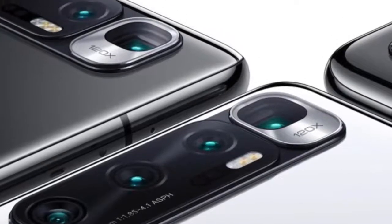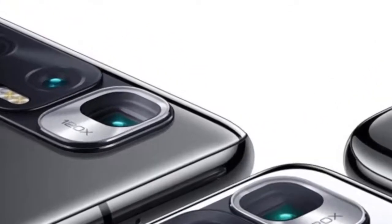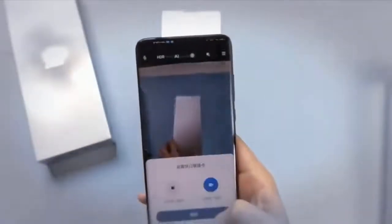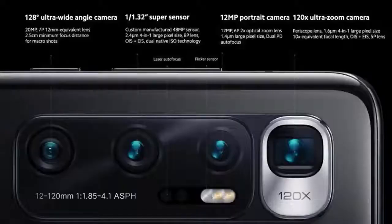The telephoto supports 120x ultra zoom, which is likely hybrid zoom combining optical and digital zoom to offer this zoom capability. Additionally, there is laser autofocus and a flicker sensor. The camera setup also has optical image stabilization, and the phone will be able to record 8K videos from the primary and telephoto shooters.